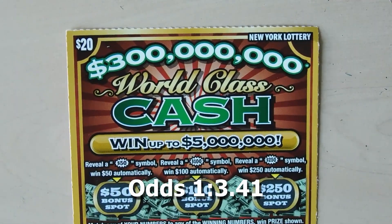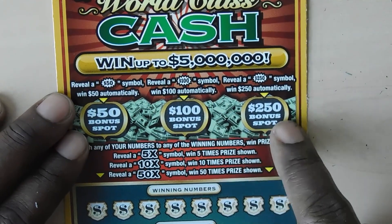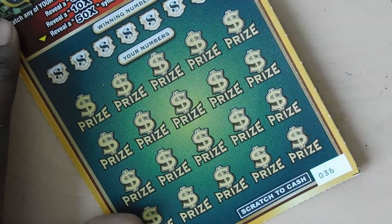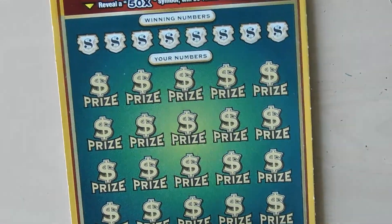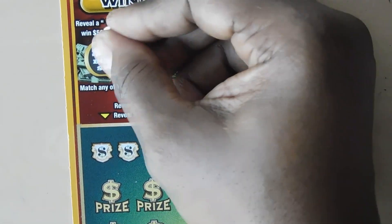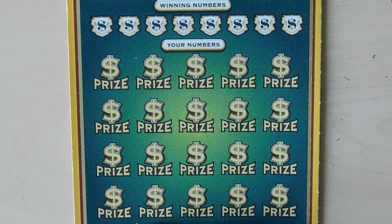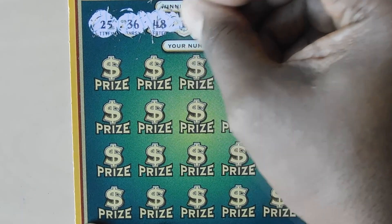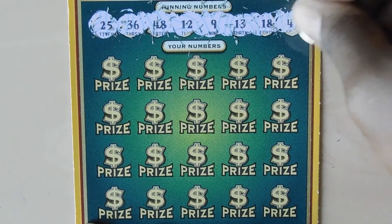Our last ticket is the $20 World Class Cash. This ticket has three bonus spots: a $50 burst, $100 burst, and a $250 burst. In the matching numbers portion you can get a 5x, 10x, or 50x multiplier. This is ticket number 36. Bonuses: a cookie, a diamond, and a safe — no bonus. Winning numbers: 25, 36, 48, 12, 9, 13, 18, and 47.